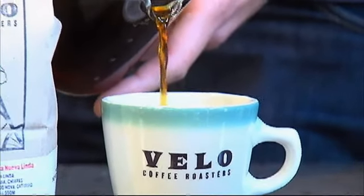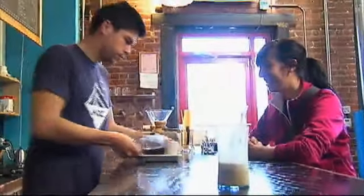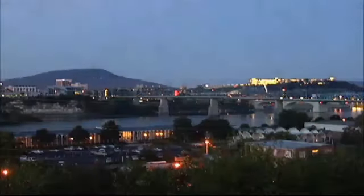This place is a little different than a coffee shop. Stepping inside Velo Coffee is like going behind the scenes of your favorite morning wake-up call.